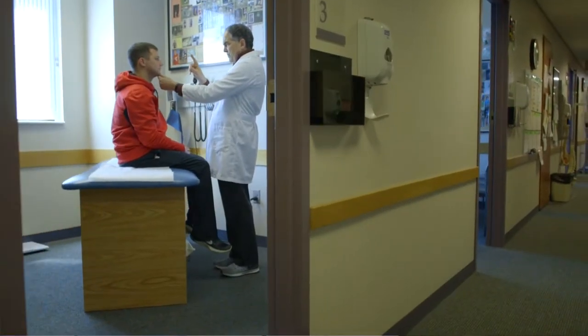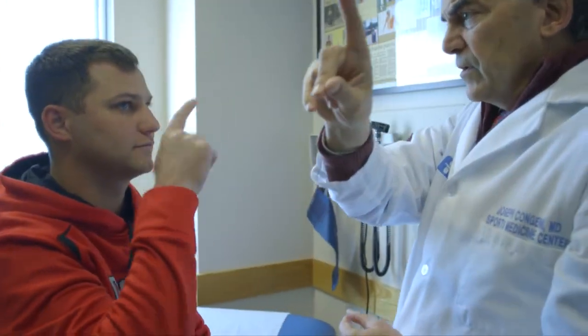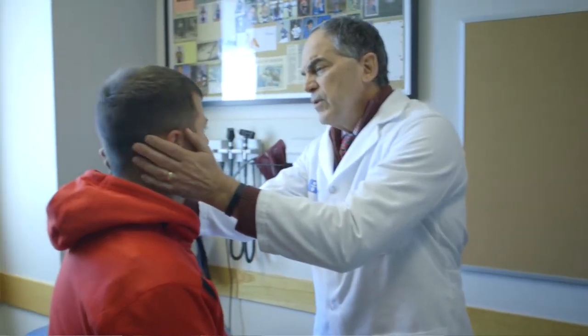Well, the protocol for many years has been the same as it is in the general population, and that is brain rest. Brain rest entails refraining from some of the physical activities that could make symptoms worse, and it has really expanded in athletes over the last several years to include even schoolwork.